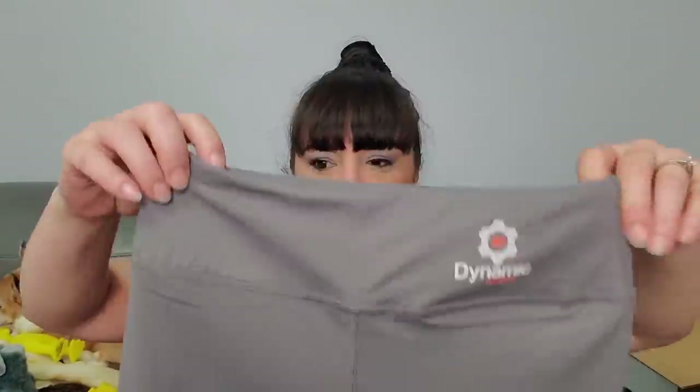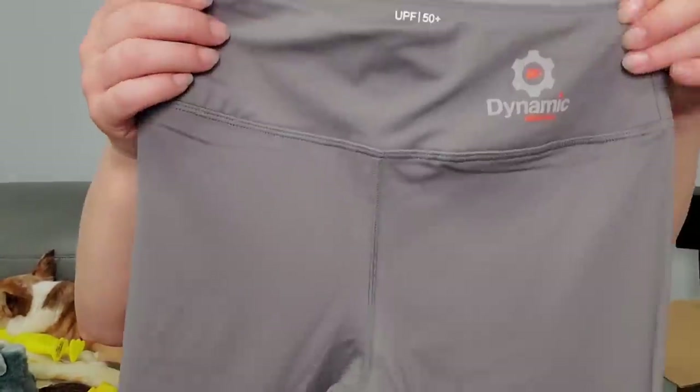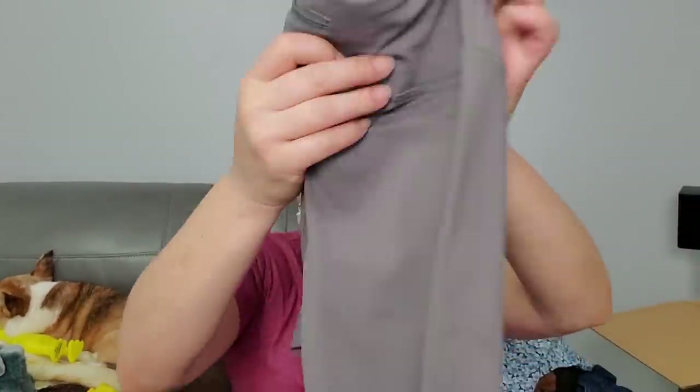And then two more left. This is by Dynamic Athletica - UPF 50. So these are like workout pants - these are so small, definitely small, but they have a little zipper in the back to put stuff. Those are neat. These are probably a decent amount and they have UPF 50 for if you're outside running.